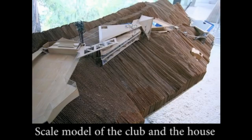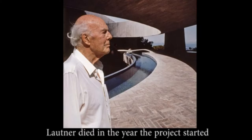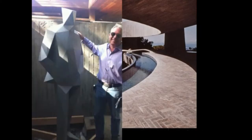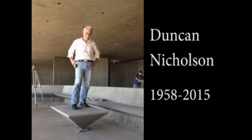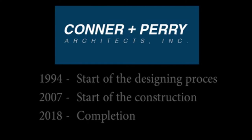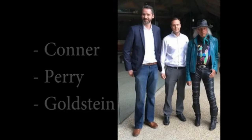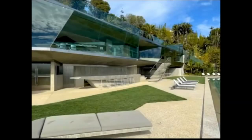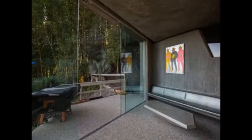The plan was that John Lautner would design the nightclub as well, but he passed away in the early stages of the drawing process. The project was then handed over to Duncan Nicholson, John Lautner's former assistant — but he died during the construction. Finally, the building was completed by Connor and Perry, two architects who had worked as assistants for Nicholson. So the final design has little to do with John Lautner directly; however, his influence is all over the place, and this is just what makes the building so interesting.